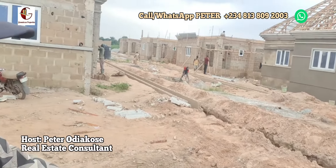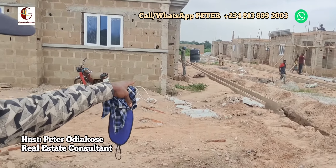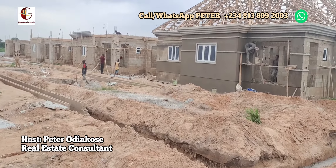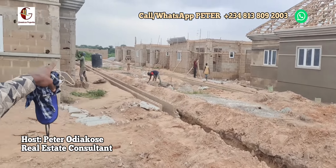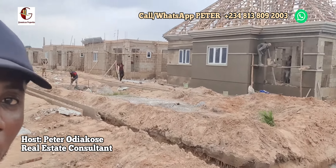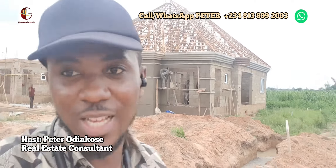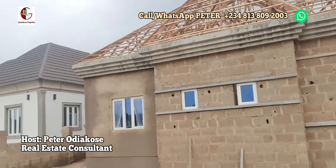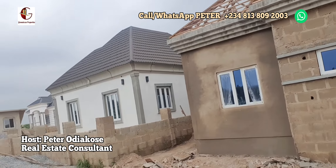These are the drainage systems being done. Soon we'll be having an interlocking following this. You can see most of the units — all the units — are coming with a stone coated Gerard roofing, just as we have promised you.